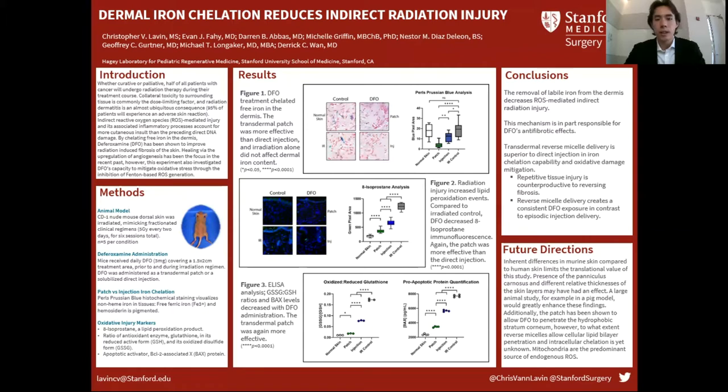We irradiated the dorsal skin of nude mice. They received 30 gray, fractionated into six sessions of 5 gray, and we treated them with deferoxamine either as a trans-thermal patch or a direct injection. We really wanted to see which was more effective — the patch or the injection.